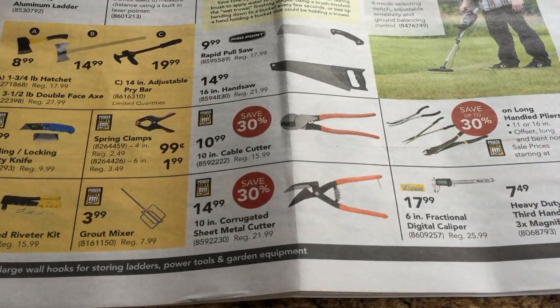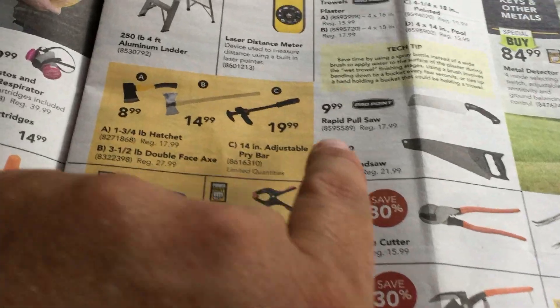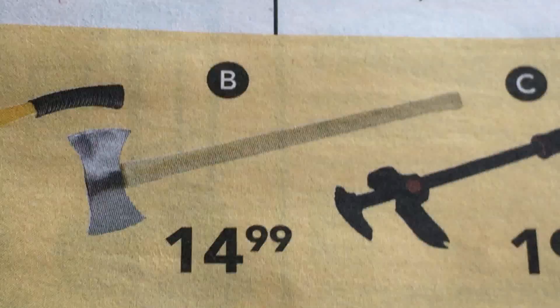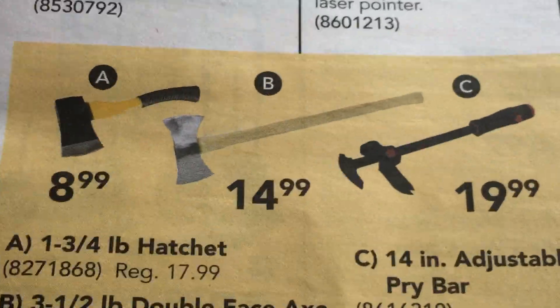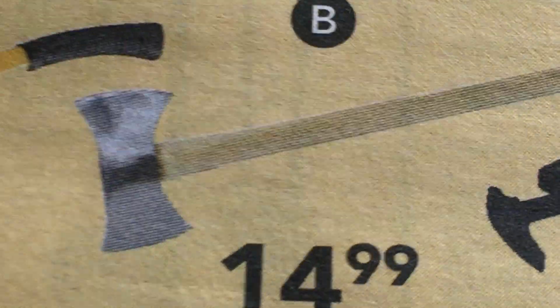Wow, corrugated sheet metal cutter — huh. Oh look, there's like an axe from a horror movie — only $15, and you get twice the slaughtering because it's got a double ender. I must say that's not too bad.